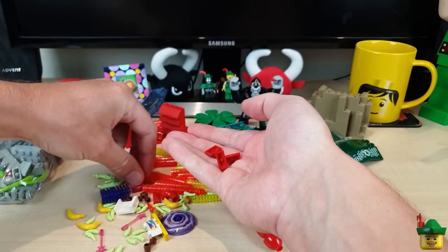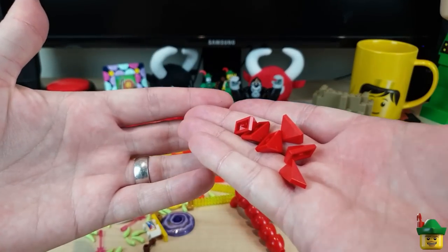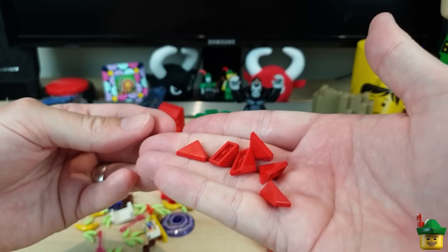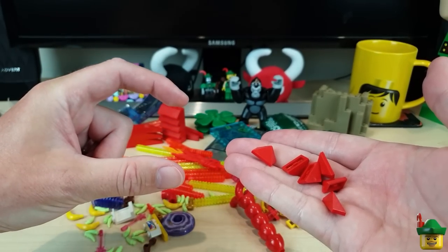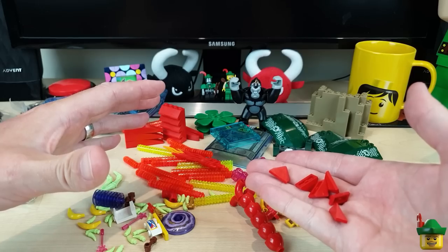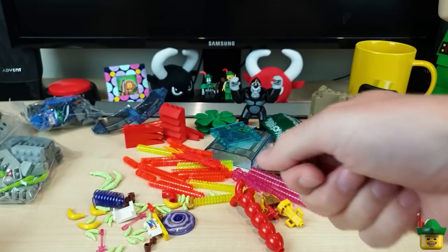Some of these red slopes are actually for one of my train builds. Do you remember those red tippers, the really old school ones? There were three of them that are going to go on a sort of big triple tipper wagon — which is quite hard to say. These will be part of that.